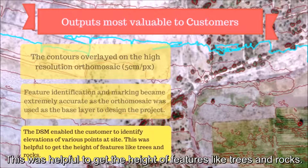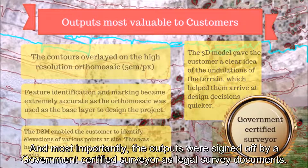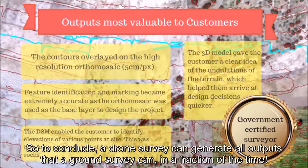The DSM was helpful to get the height of features like trees and rocks. The 3D model gave the customer a clear idea of the undulations of the terrain while helping them arrive at design decisions quicker. And most importantly, the outputs were signed off by a government-certified surveyor as legal survey documents.